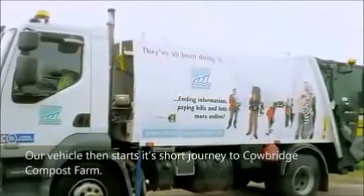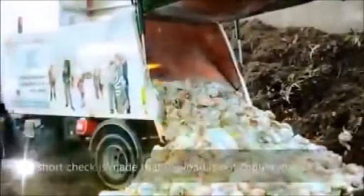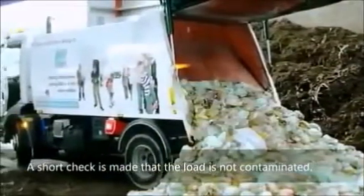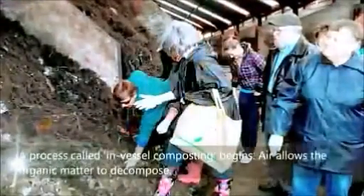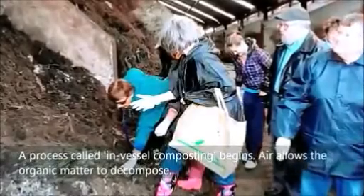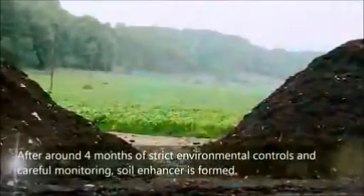Our vehicle then starts its short journey to Cowbridge Compost Farm. The contents are emptied, and a short check is made that the load is not contaminated.